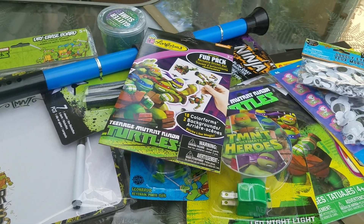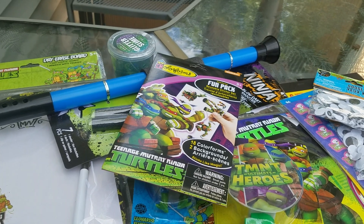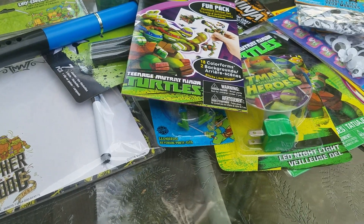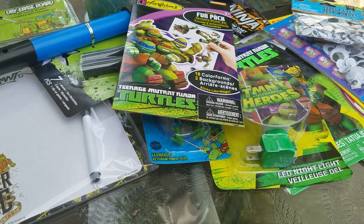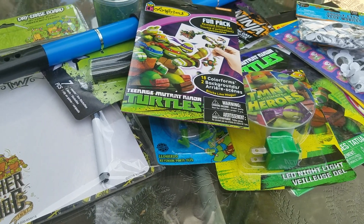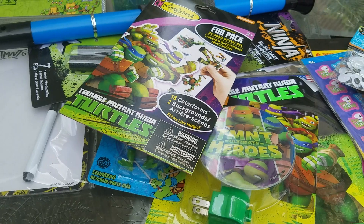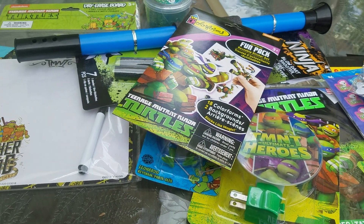Hey everybody, I am here with a small Dollar Tree haul. I actually did so awesome — I went in with the intent of purchasing items for two particular reasons and I actually managed to get out of the store with only purchasing that stuff. That's a miracle for me. So let me show you quickly here what I picked up.